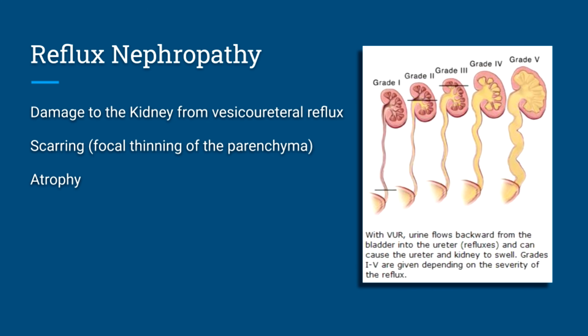Moving on to reflux nephropathy — reflux nephropathy is damage to the kidney caused from vesicoureteral reflux. The kidney can have scarring, focal thinning of the parenchyma, or there can be global atrophy of the kidney over time.